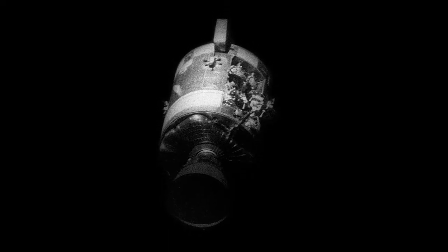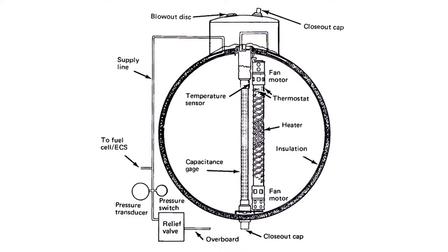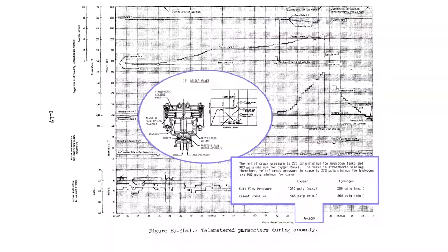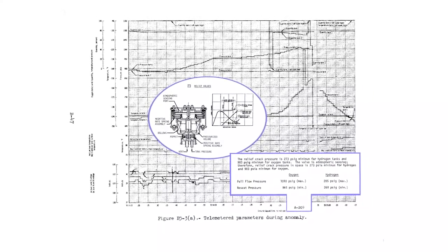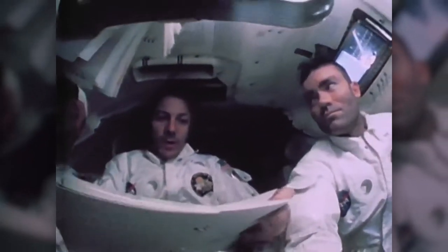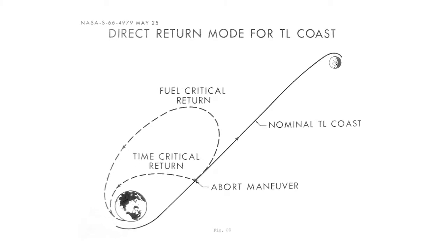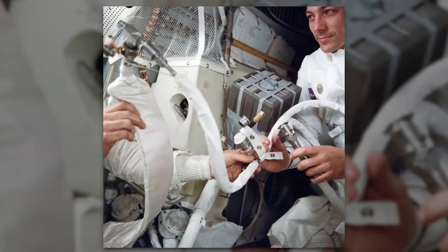"Houston, we have a problem." Apollo 13 has been called NASA's successful failure because the crew never landed on the moon, but they made it home safely after an explosion crippled their command module Odyssey. One oxygen tank — with insulation and a switch that should have been modified during an upgrade — was damaged during a construction test. When the heater was turned on during flight, the tank exploded, depleting almost all power from Odyssey and forcing the crew to use the lunar module Aquarius as a lifeboat. NASA used the moon's gravity as a slingshot to send them back toward Earth. Jim Lovell, Fred Haise, and Jack Swigert came home safely thanks to the mission control team's improvised procedures and their own ability to implement them.